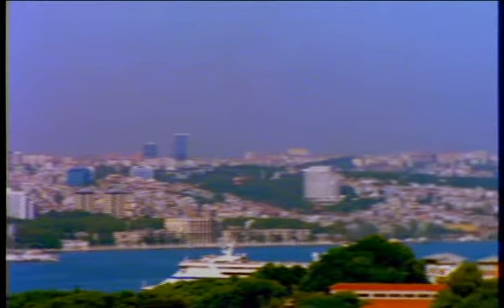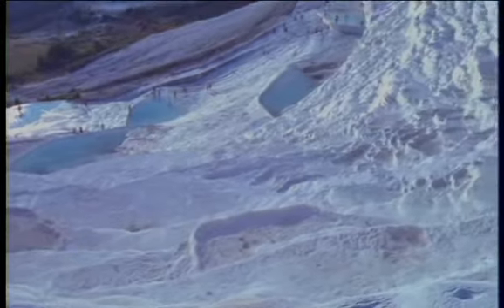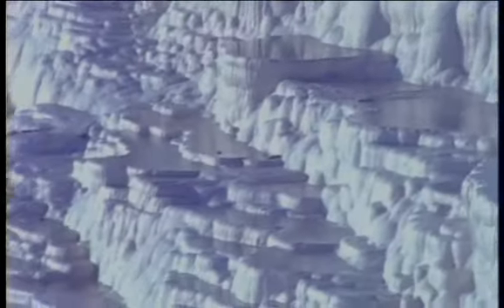On the way to or from your yacht, stop for a few days in exciting Istanbul or glorious Ephesus. Indulge in warm mineral water spa treatment in the famous Roman health resort at Pamukkale.